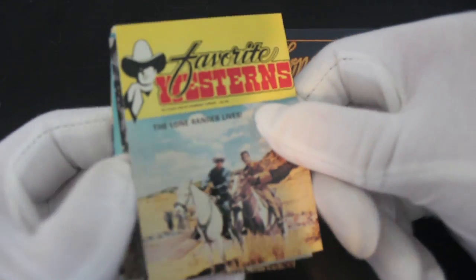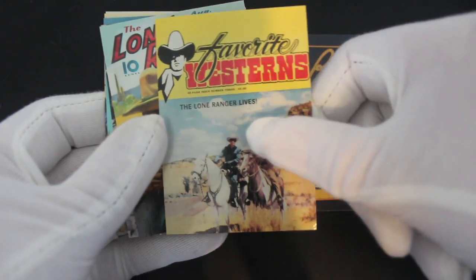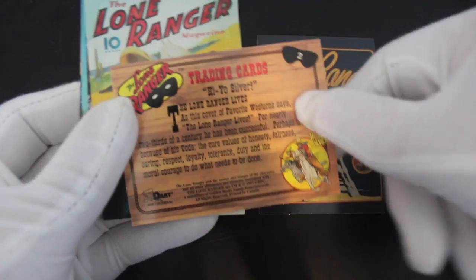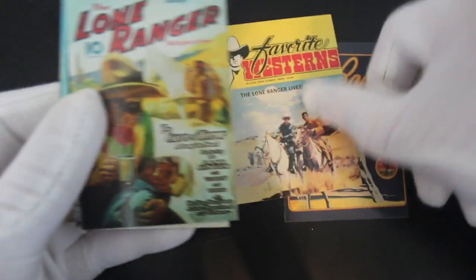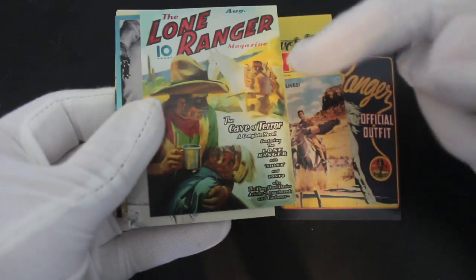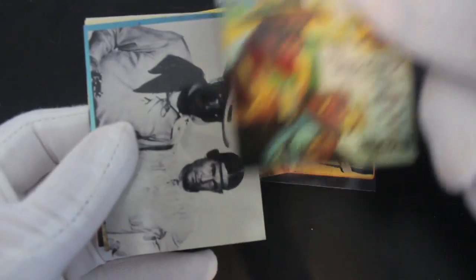Is it hi-yo or hi-ho? Let me know in the comments. Must be hi-yo if it says it on there. These are all number two cards — different advertising, marketing things and magazine covers. I do like this stuff where it shows you vintage advertising; it's good.